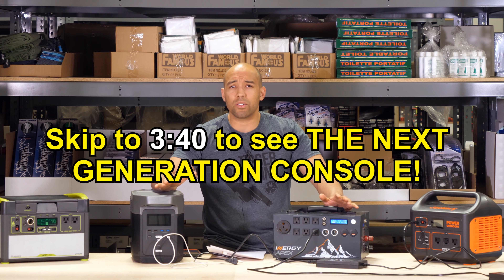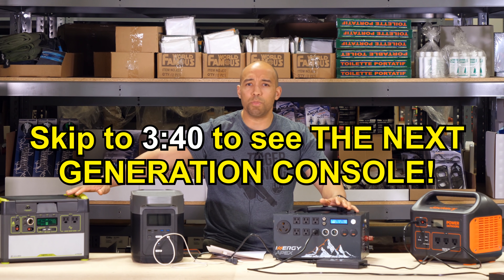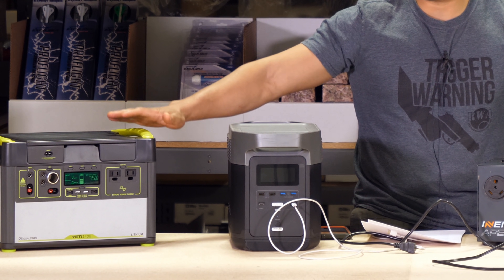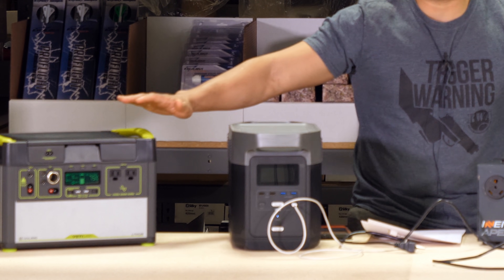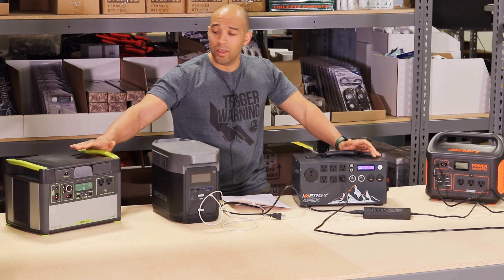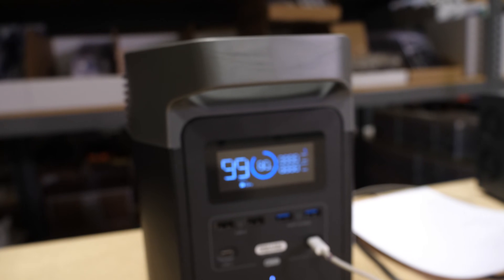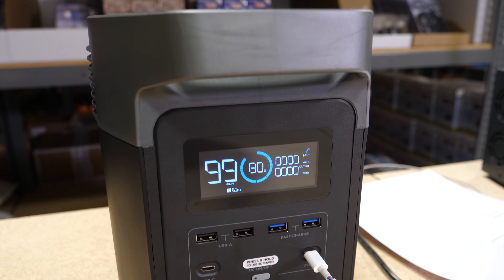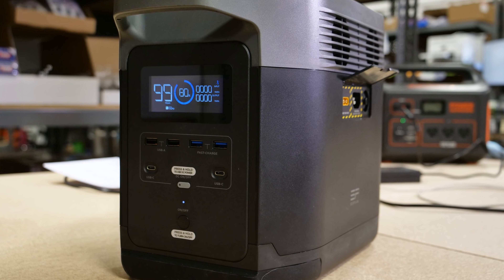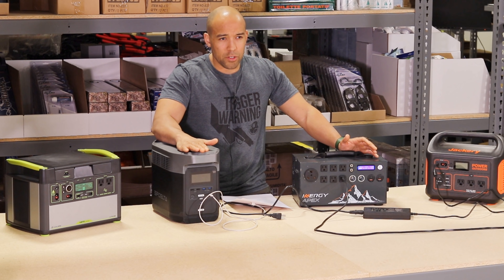Today we're going to do a comparison to see which one of these consoles is the best, because this is really starting to seem like a console war. You had your Goal Zero, which has been around since the beginning — because of the look and power of the Yeti Lithium, we're going to call this the Xbox. It's been around the longest, it wasn't crowdfunded, but you pay a premium for that. The EcoFlow Delta is the PC because it's the most powerful unit — all of these are kind of in the same range, 1,000 to 2,000 watts in terms of storage and output power — but the EcoFlow Delta gives you probably the most powerful unit at the best price point, though there are some drawbacks.